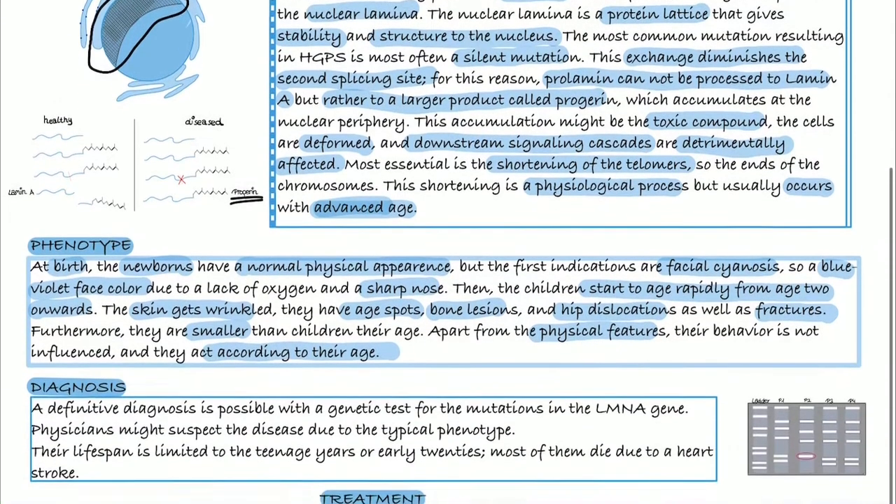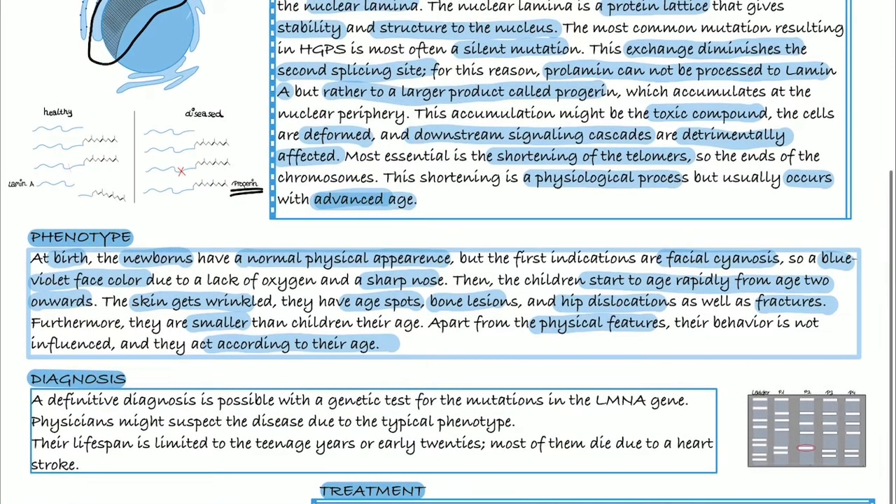For diagnosis, a physician usually suspects the disease because of the typical phenotype, but a definitive diagnosis is only possible via genetic testing. The lifespan is limited to the teenage years or early 20s; most patients die around the age of 13, mostly due to a heart stroke.